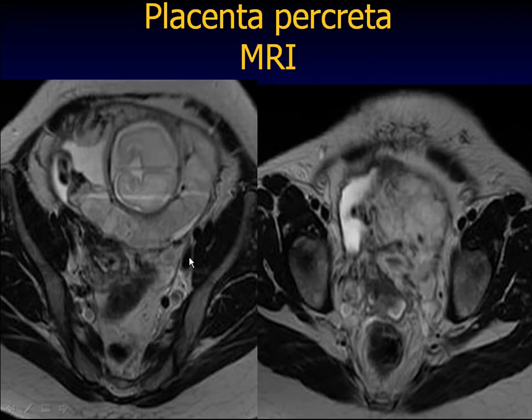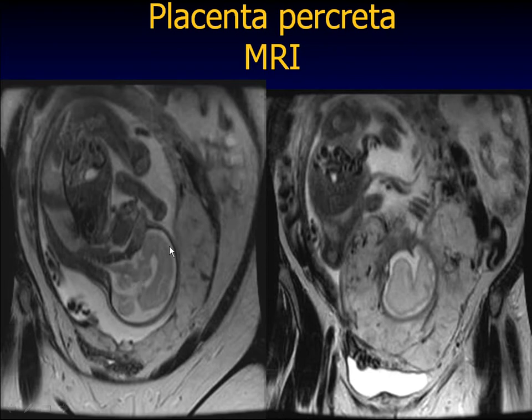In our patient's placenta percreta MRI, you can see the placenta invading into the bladder — there's a squiggly structure showing the start of placental invasion. Another shot shows the low-lying placenta with no obvious plane between the placenta and bladder. The little black areas visible on imaging are because they have a lot of blood flowing through them — these are dilated veins of the percreta going into the bladder that you can actually see.